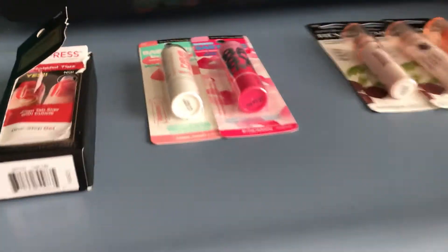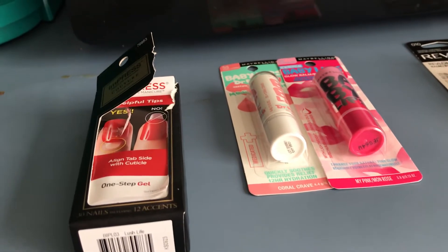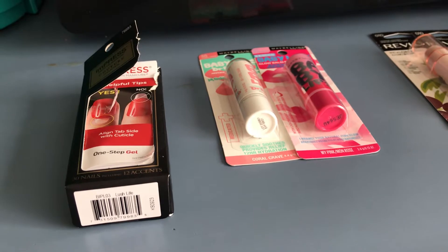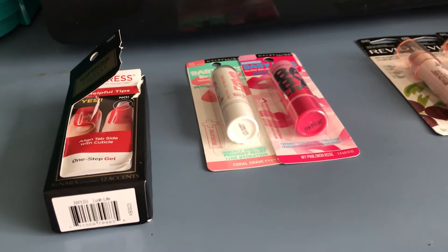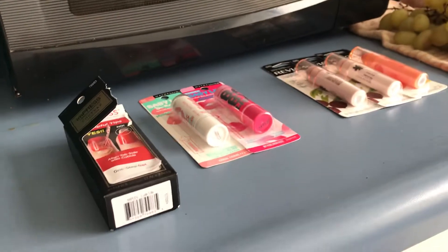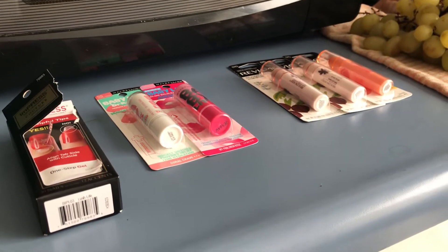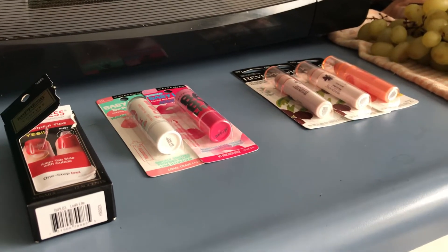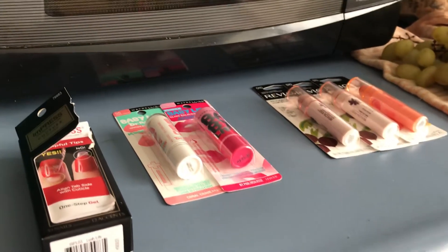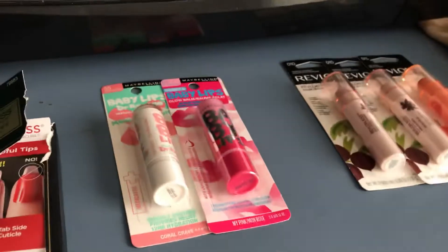The Maybelline Baby Lips, which is right there. When you buy two Maybelline products, you will get back $5. So I had two $2 coupons on any Maybelline lip. These are $4.69. Minus the $2 coupon makes them $2.69. So that is a total of $5.40, and I got back $5 — so about $0.40 for two of the Maybelline lip.